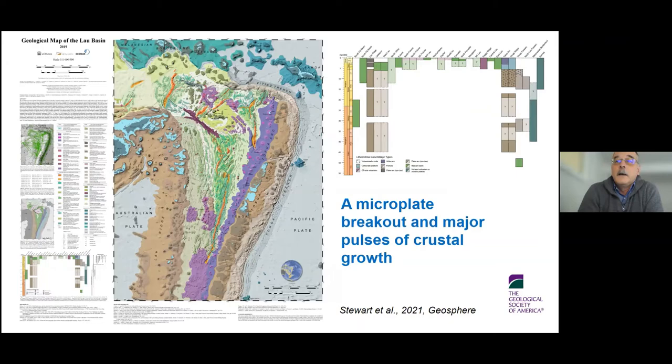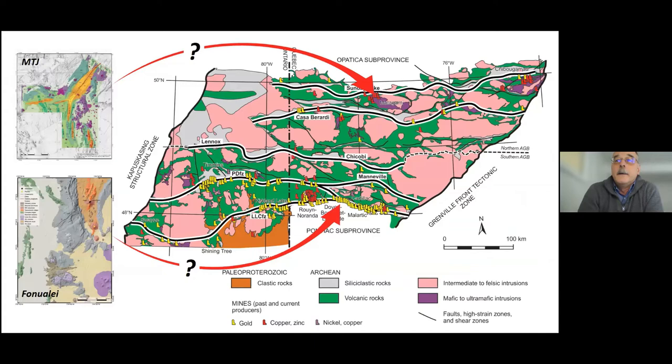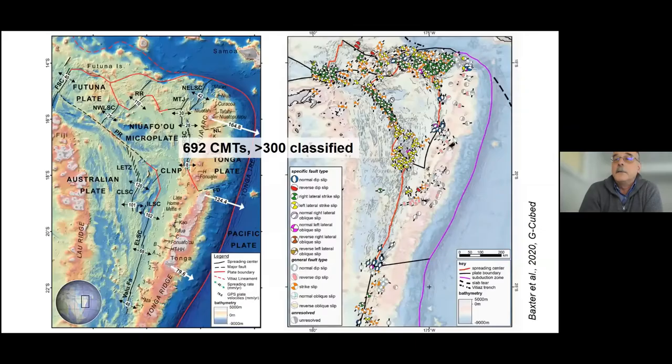Making this map really taught us a huge amount about crustal growth in the modern oceans, and we're still analyzing it in detail. But we have to be realistic about the scale of our first map, which was almost the size of the Superior Province. So if we want to know more about crustal growth in areas like the Abitibi greenstone belt, we have to get a lot closer to the places of interest within this map area.